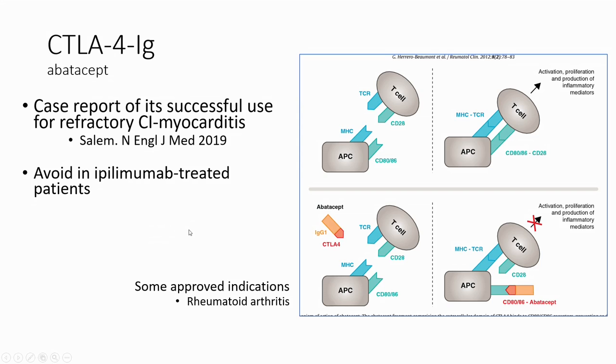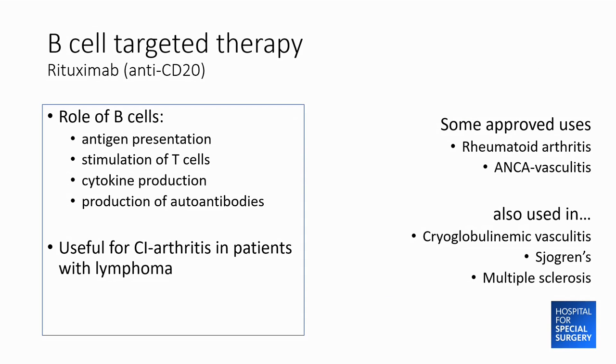CTLA4-Ig (abatacept/Orencia) has generally been avoided because it does the opposite of ipilimumab, but there was a recent case report of its use in refractory myocarditis. It should be avoided in ipilimumab-treated patients, but for a life-threatening or severe high-grade adverse event in a PD-1/PD-L1-treated patient refractory to other options, it's worth considering. I recently used it in a patient with eosinophilic fasciitis who also had a history of MS and couldn't receive TNF inhibitors or IL-6 blockers. Finally, B cell-targeted therapy such as rituximab is particularly helpful in patients with checkpoint inhibitor-associated arthritis who also have an underlying lymphoma, where TNF blockade is a concern.